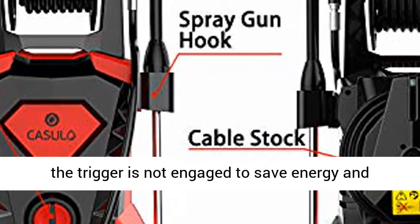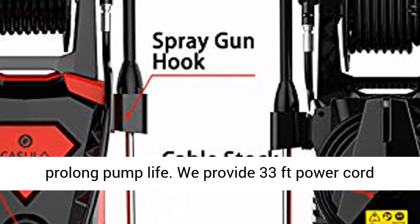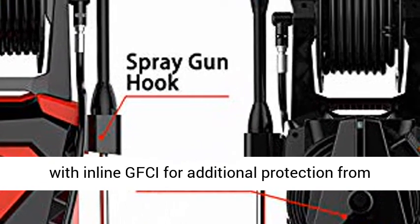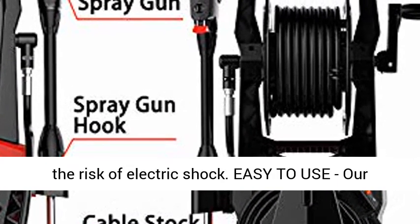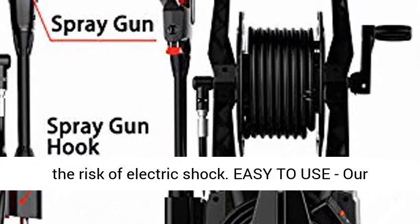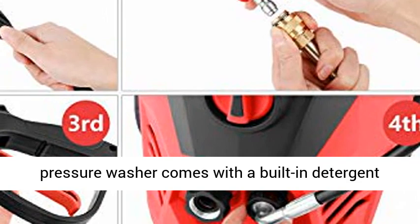The pressure washer features a safe automatic total stop system (TSS), which automatically shuts off the pump when the trigger is not engaged to save energy and prolong pump life. We also provide a 33 foot power cord with inline GFCI for additional protection from the risk of electric shock.